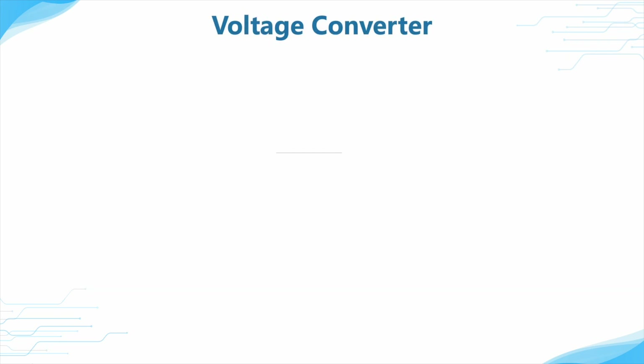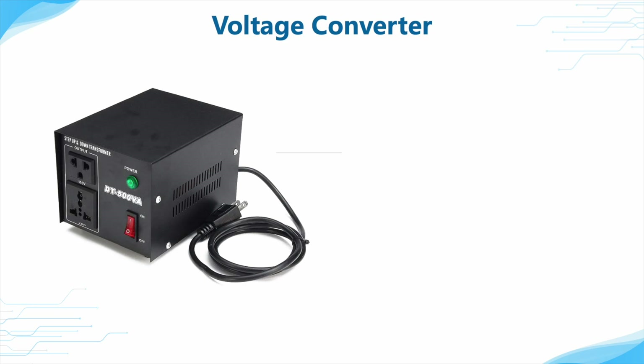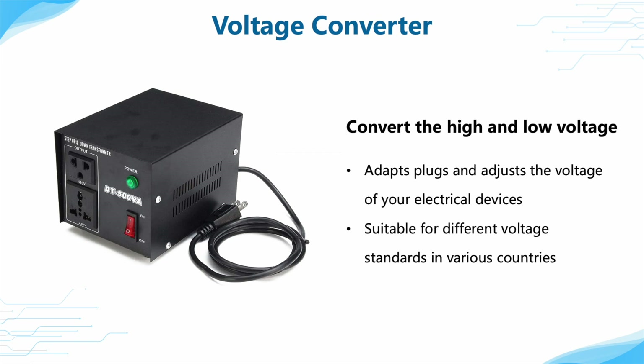If you want to convert between high and low voltage, a voltage converter is essential. It not only adapts plugs but also adjusts the voltage of your electrical devices. This is particularly useful when there are different voltage standards in various countries.